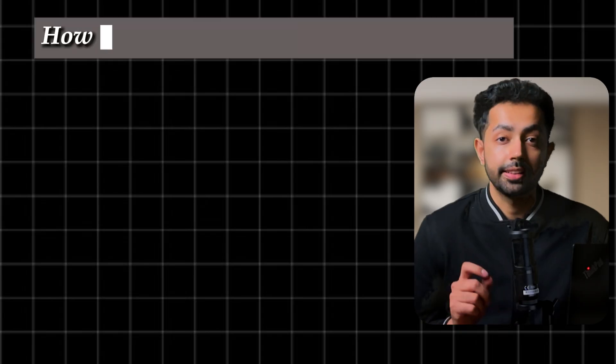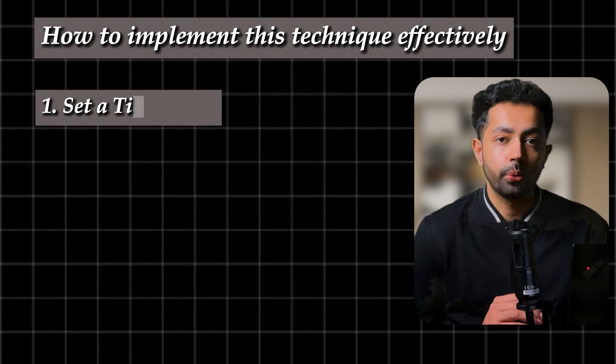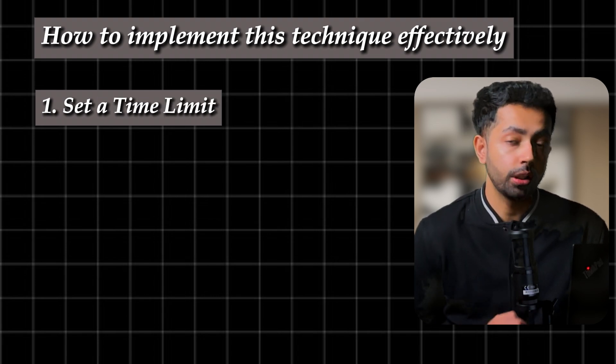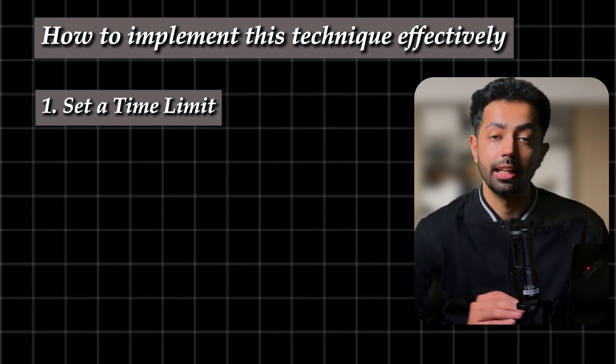But the question now arises: how exactly do you skim effectively? Do you spend hours before the lecture going through the textbook? Not really. Here is a step-by-step guide on how to implement this technique effectively. First, you need to set a time limit. Skimming should be quick and efficient — spend 15 to 30 minutes max before a lecture or study session. The goal is not to master the material beforehand, but to get a high-level overview.